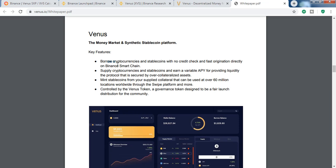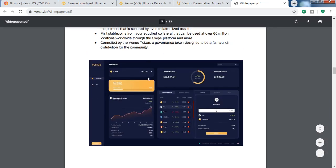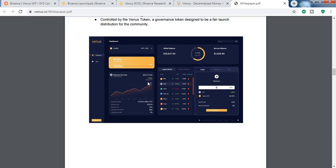Here are the key features: you can borrow cryptocurrencies or stable coins without a credit check or identity verification — just invest some money and you get funds to borrow. You can also supply liquidity, and for over-collateralized assets you can mint stable coins usable worldwide with the Swipe card developed by the Swipe platform. XVS will be used as a governance token, so the community can vote on decisions — that's why it is decentralized.